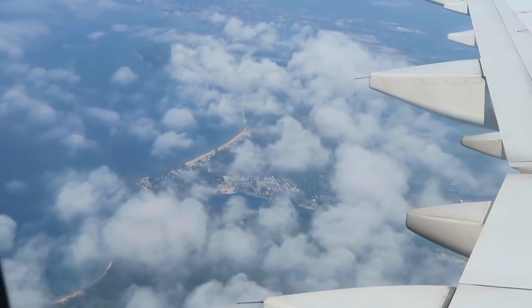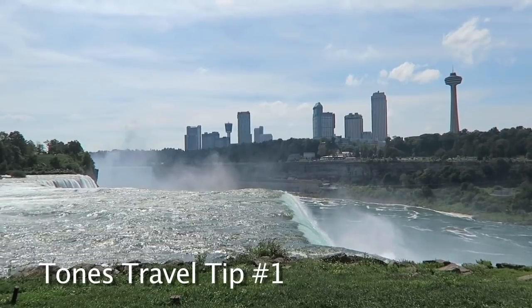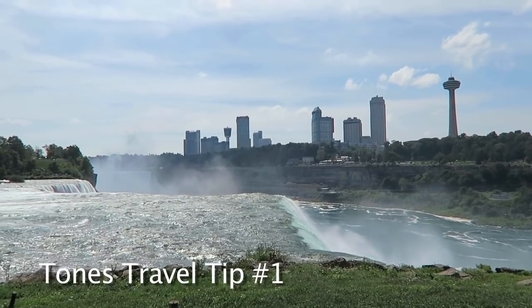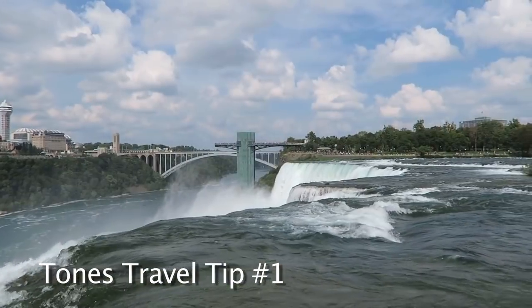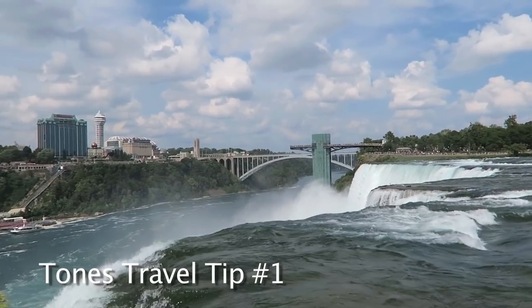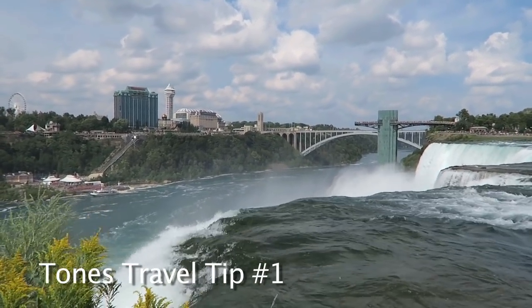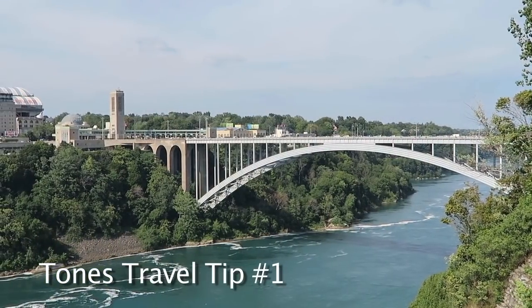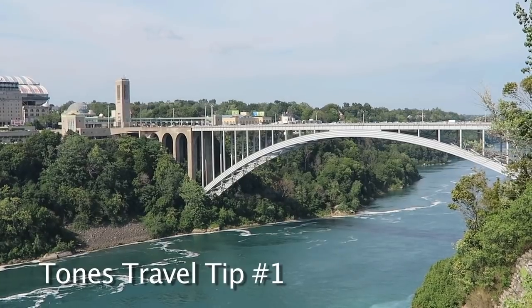And now it's time for number one of three of my Tones travel tips. Don't forget your passport — it's the only thing needed as an American citizen to go across and come back. However, when crossing the bridge, you might want to avoid peak travel times, especially on weekends and holidays. As I was told, the lines can be as long as two hours. We crossed over at 10 PM and then again at 5:30 AM and only had to wait a few minutes.